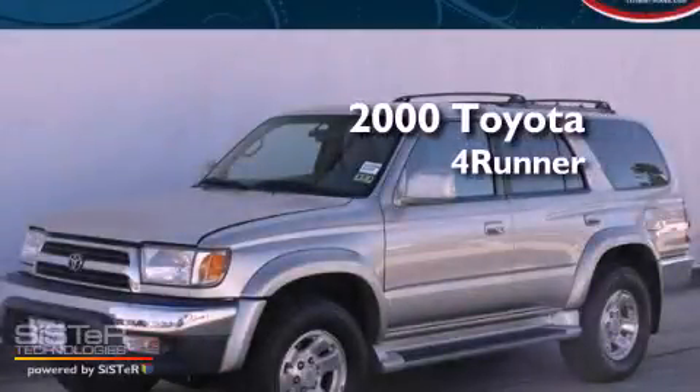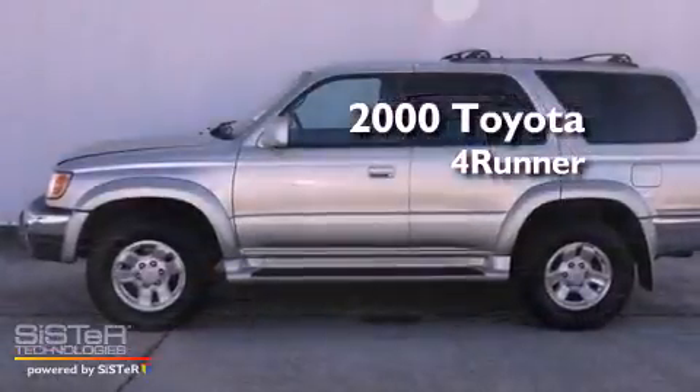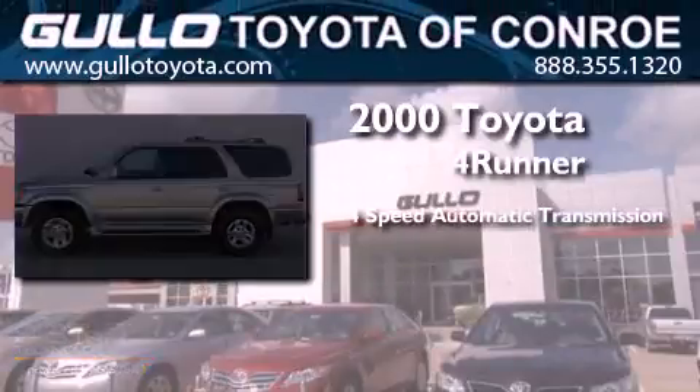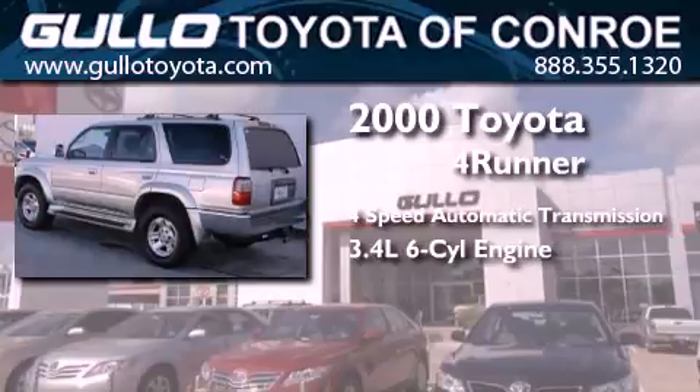This is a 2000 Toyota 4Runner SR5. This SUV has a 4-speed automatic transmission and a 3.4-liter V6.